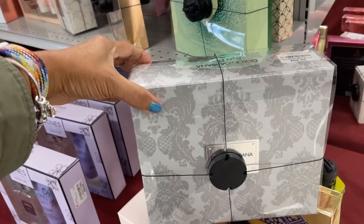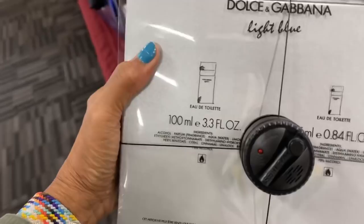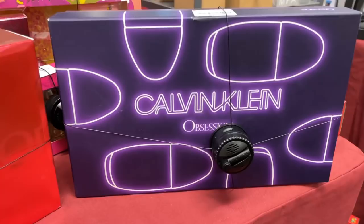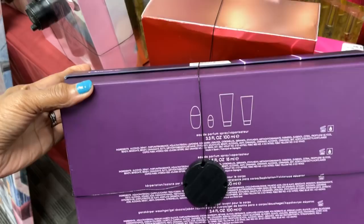What's new — Dolce & Gabbana Light Blue, $70. This has a 3.3 fluid ounce eau de toilette and a 0.84 oz eau de toilette. Nice set. This is Calvin Klein Obsession, $50 — includes perfume, lotion, and body wash.